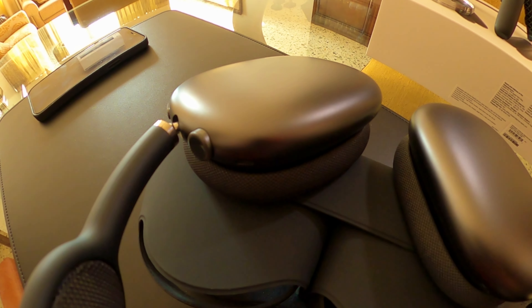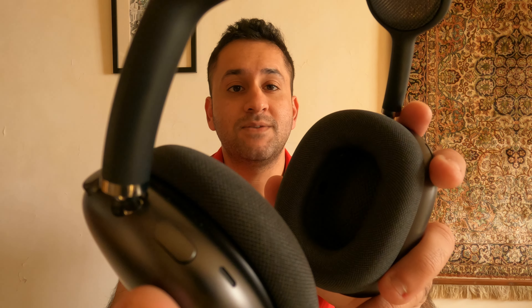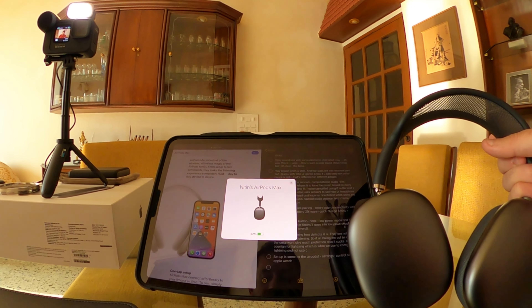Now talking about the buttons and control layout, which are found only on the right ear cup. You have two buttons. One is the digital crown, basically stolen from the Apple Watch — a more beefed-up version. I don't mind it, but I do have a problem with the placement because it's way on top and at the back, and I often find myself fiddling to find it. You can control volume with the digital crown; it clicks every time you rotate it. Single press plays and pauses, double press skips to the next track, triple press goes back, and long press accesses Siri. The second button is for noise cancelling and transparency mode, which you can also adjust from your iPhone's control center.